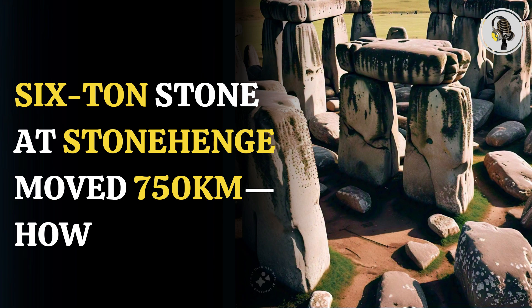Welcome to our podcast, where we uncover the most important and interesting stories for you. In this episode, we will discuss the mystery of how a six-ton Stonehenge stone was moved 750 kilometers.